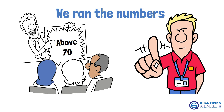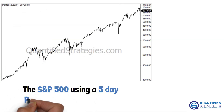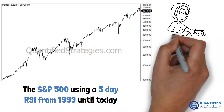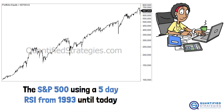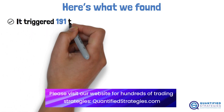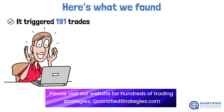We tested this strategy on the S&P 500 using a five-day RSI from 1993 until today — that's over three decades of data. Here's what we found: it triggered 191 trades, with an average gain per trade slightly above one percent.